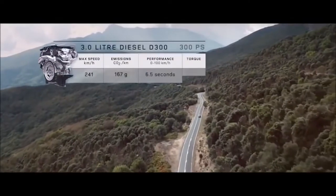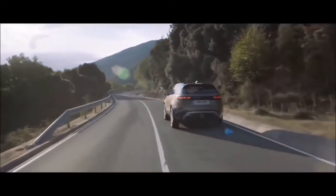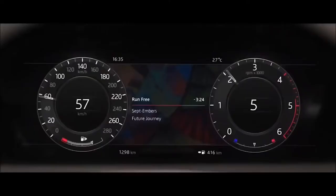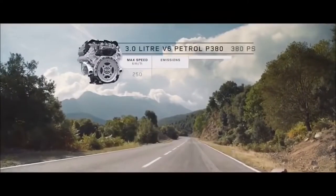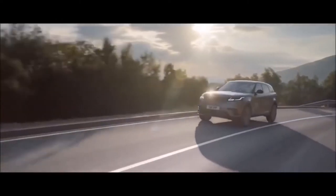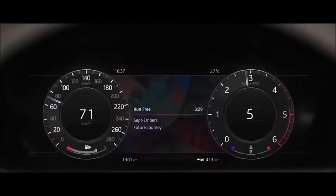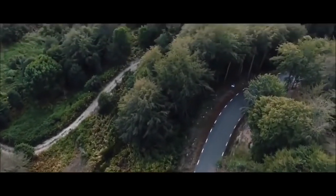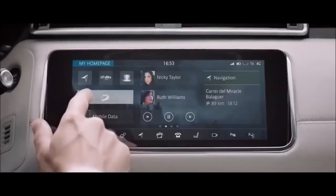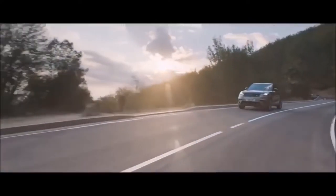For exceptional diesel performance, choose the twin-turbo V6 T300 engine. For ultimate refined performance, choose the P380 supercharged six-cylinder petrol engine. Whichever engine you choose, the refined and responsive eight-speed automatic transmission automatically adapts to the driving mode selected. Configurable dynamics allows the driver to tailor driving characteristics in dynamic mode to their personal preference, creating the perfect driving experience.